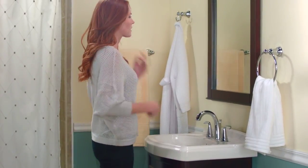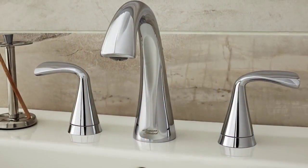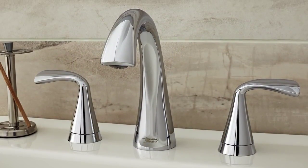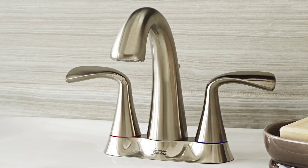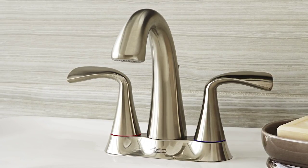From everyday life to everyday use, American Standard's got you covered. In fact, you won't have to worry about anything because all American Standard faucets feature a limited lifetime warranty on function and finish.